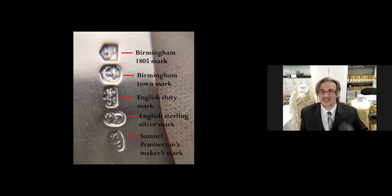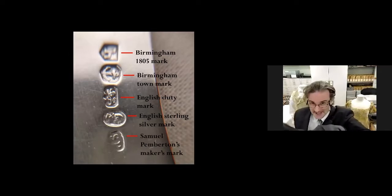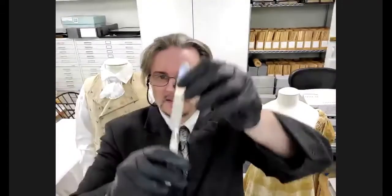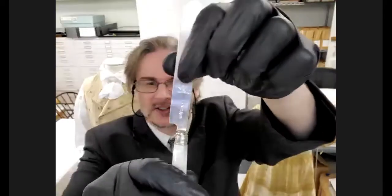Those are the maker's marks on every single piece in that flatware collection — every single piece. You've got the Birmingham town mark, the English duty mark, the English sterling silver mark — sterling silver means it's 92.5% silver — and finally Samuel Pemberton's maker's mark. So you have five different marks on every single one of these pieces, along with Monroe's Griffin symbol — the Monroe crest.